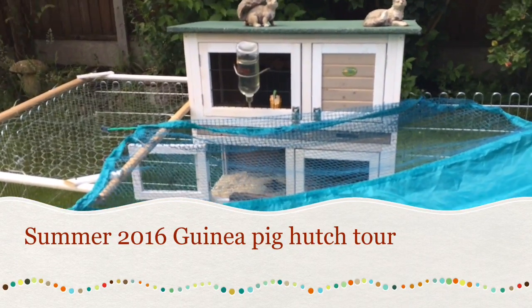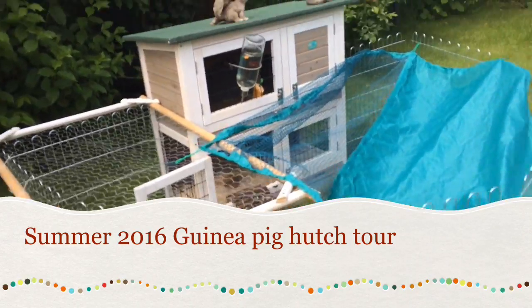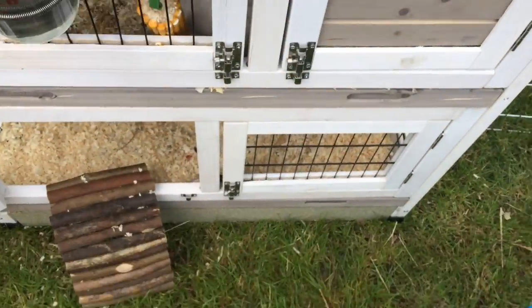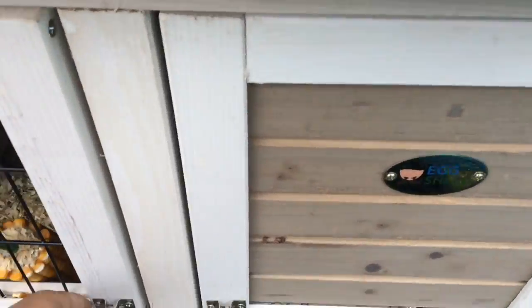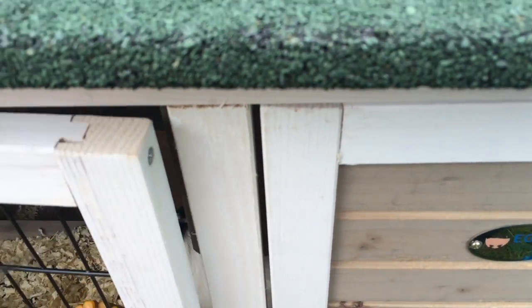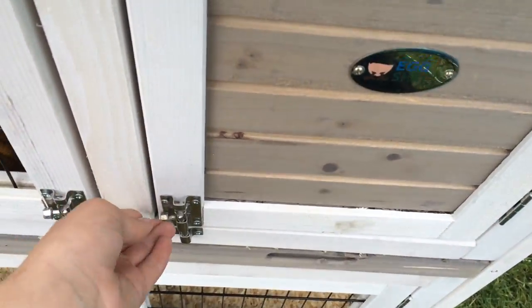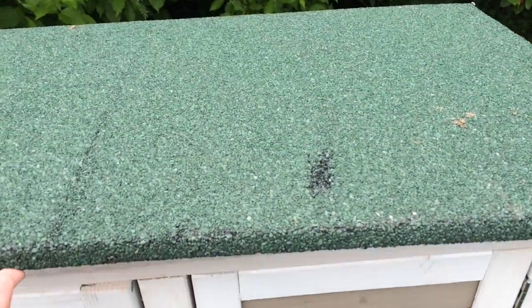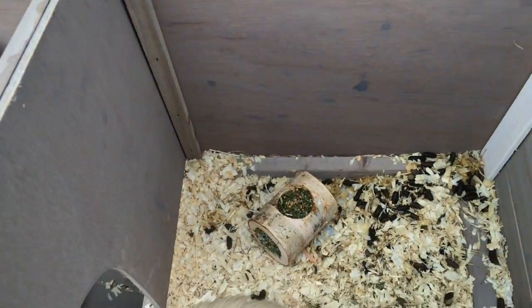Hello everybody, it is Pampered Pets here and I'm doing today a hutch tour. So let's get started from the top down. You can see that at the top they have these two doors that just open by a latch, and so does the other one as well. The roof also lifts up, making it even easier to get to them, and it's held up by a metal support.